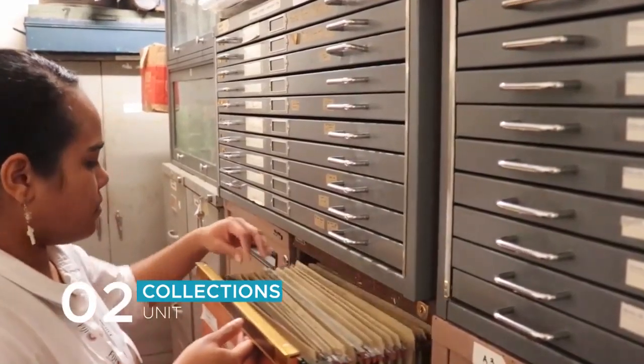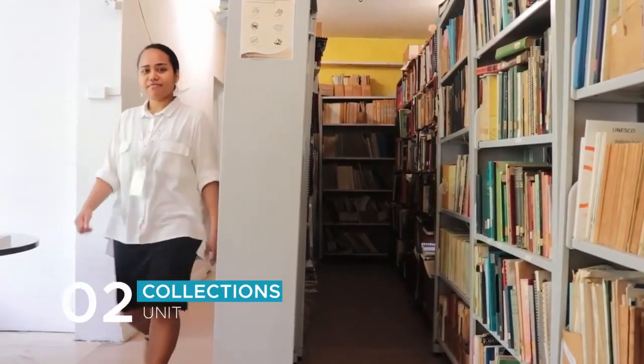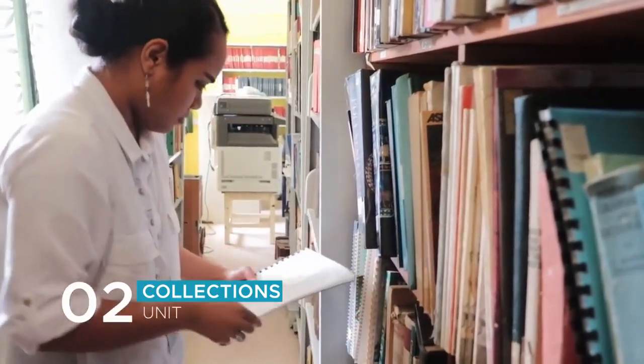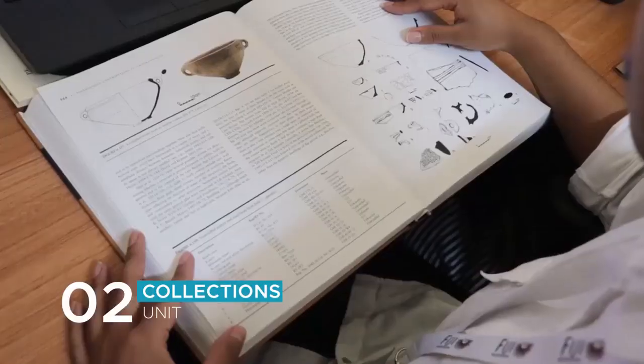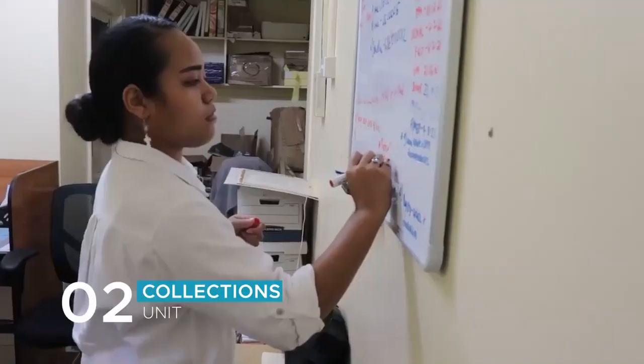Conducting research requests and recording of archival values are two of the processes that I conduct. It is very important as it shows us evidence and also tells us stories of prehistorical activities, just like the prints on the Lapita Shards. Not only that, it also increases our sense of identity and understanding of cultures.